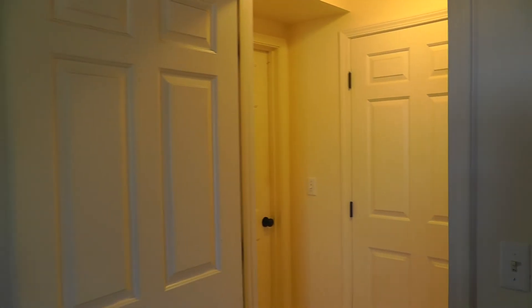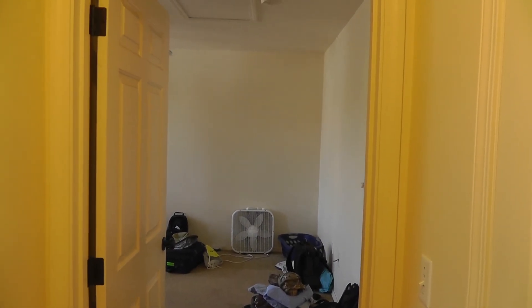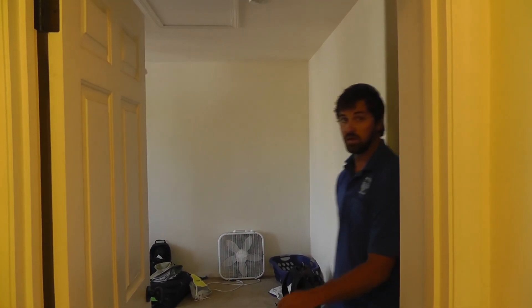And back this way. This is one of the bedrooms. One of the bathrooms is right here. There's a bathroom. And a bedroom this way. And then the master bathroom — we won't go there because someone's getting ready.